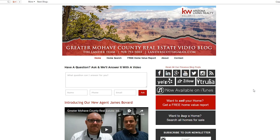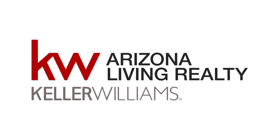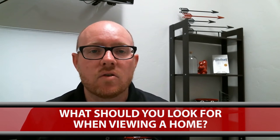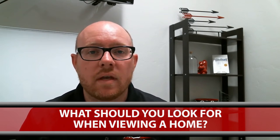If you're looking to start the process of purchasing a home, click this button here. If you're looking to possibly sell your home or see what it might be worth on the open market, click this button here. What I want to do is talk quickly about four important things that you should look for when you're viewing a home or walking through a home with an agent.